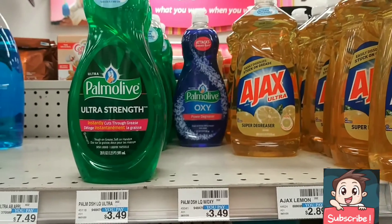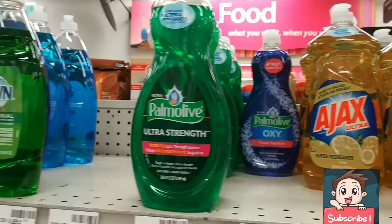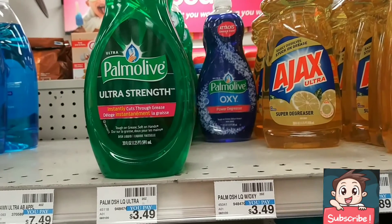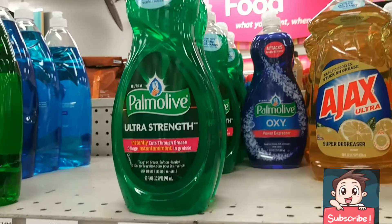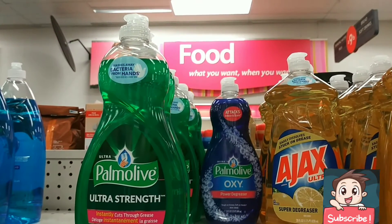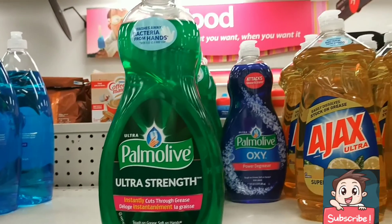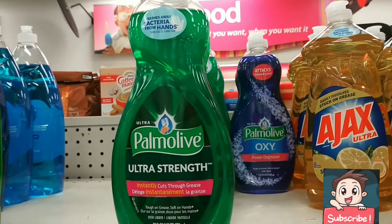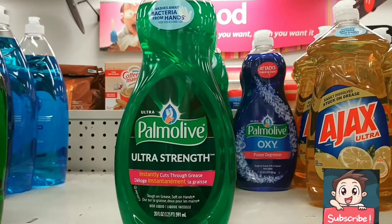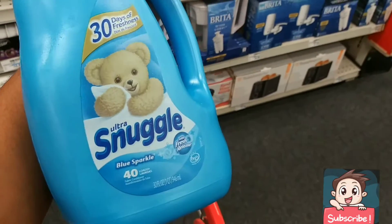Since they're all out of the tissue I needed, I'm just going to grab three more of these Palmolives for $1.99 each. Nothing in the store is labeled and I really don't have time today, but it's still going to be pretty cool. Three of those will bring me to $31.68, qualifying me for that $10 gift card.